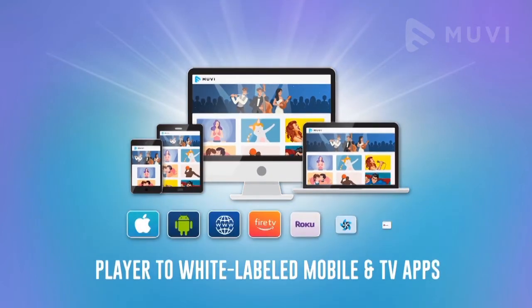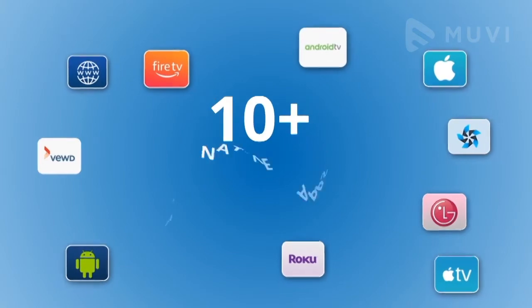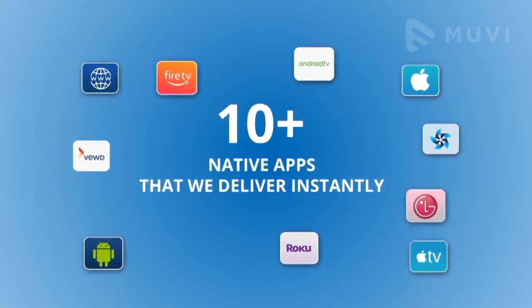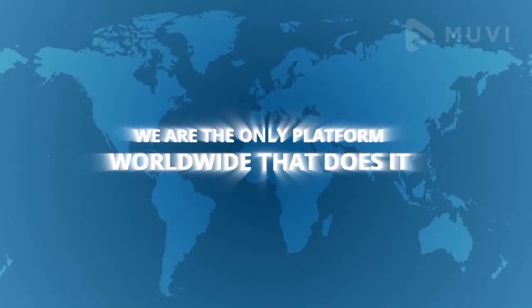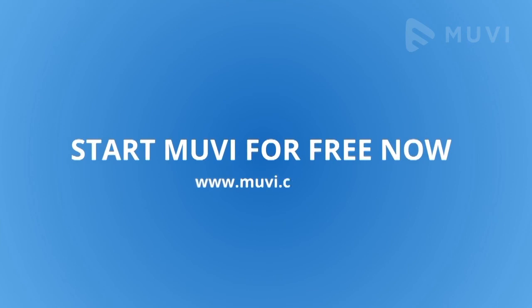Muvi includes everything to host a video and audio streaming channel — from CDN to DRM, and from player to white-labeled mobile and TV apps. Our biggest USP is 10-plus native apps that we deliver instantly. We are the only platform worldwide that does it. So what are you waiting for? Start Muvi for free now and log on to www.muvi.com.